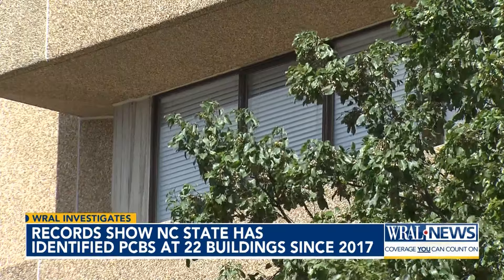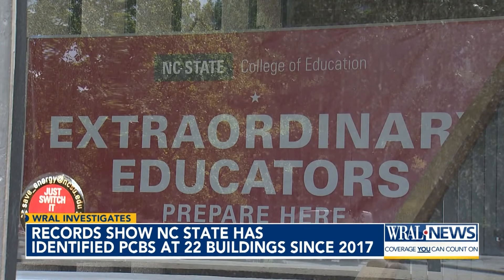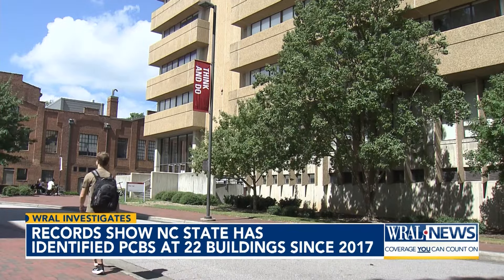Herrick says even when PCBs are found on the outside of buildings, actions should be taken on the inside. When you find high levels in the caulk, whether it's inside or outside, that's a signal that there could be high levels in the air in the building and maybe in the dust in the building.